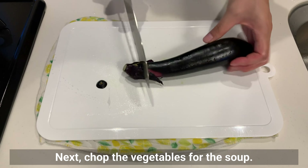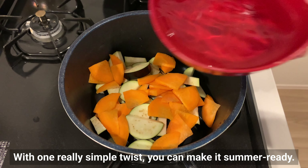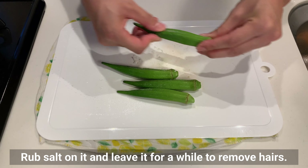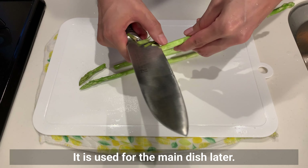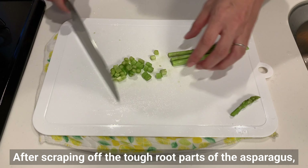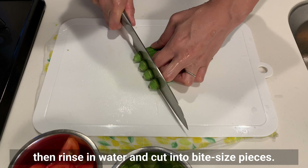Next, chop the vegetables for the soup. My husband is pleased when the soup contains tender cooked eggplant. I had some carrots left in the fridge, so I added them too. With one simple twist, you can make it summer ready — use a little less water than you normally use for miso soup. Okra will be added to the soup later; rub salt on it and leave it for a while to remove hairs. This asparagus will play an important supporting role today — it's used for the main dish later.